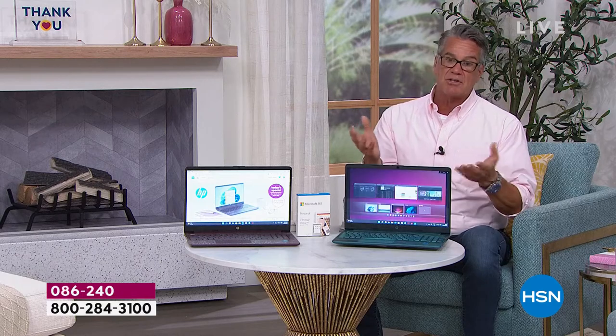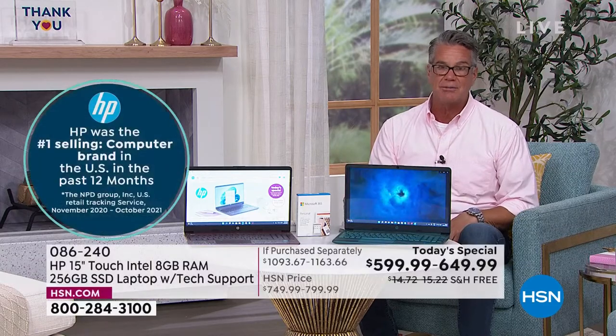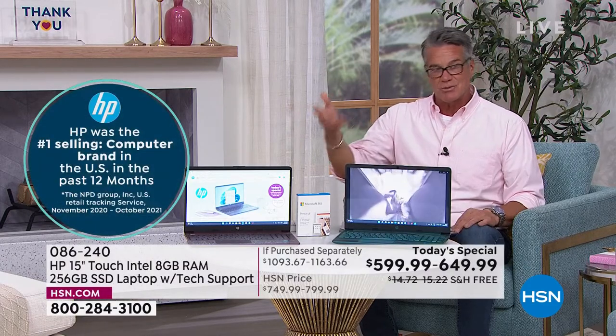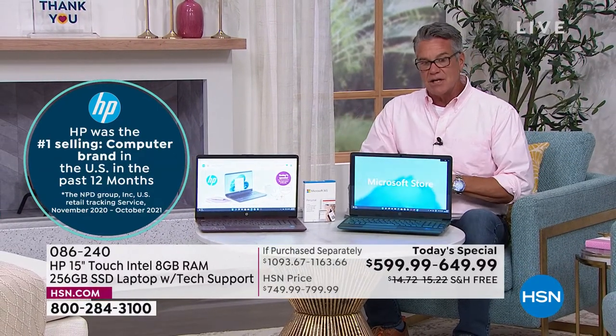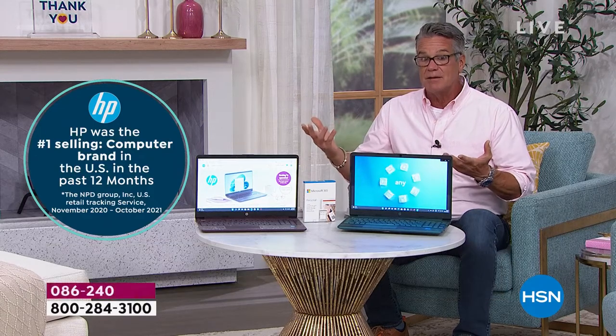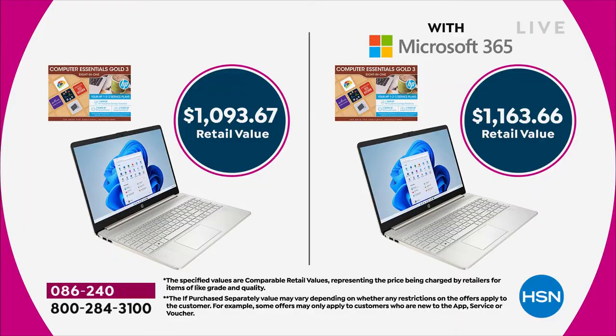If you've always wanted a touchscreen computer, a lot of people now are really loving touchscreens because they're so used to using it on their phones and tablets — it's just a natural progression to want to touch the screen on your computer. For the number one selling brand in the United States for the past 12 months, if you tried to pick the one up without Office, the retail value is almost $1,100 — it's over $1,100. If you try to pick it up with Microsoft Office, you're going to wind up paying just about half of that price if you buy your computer here at HSN.